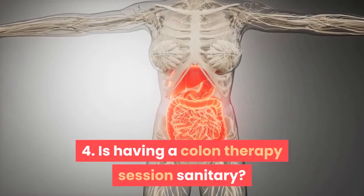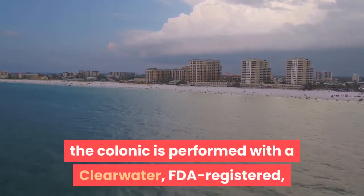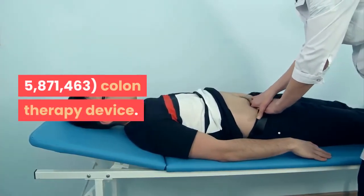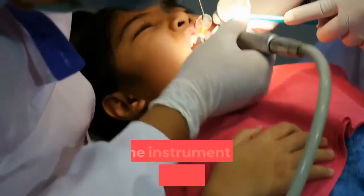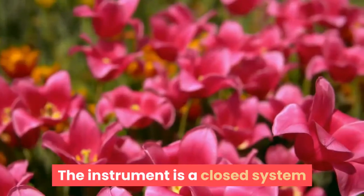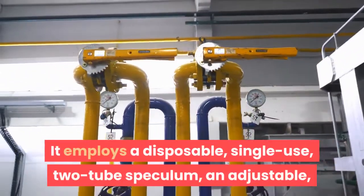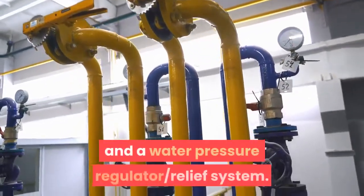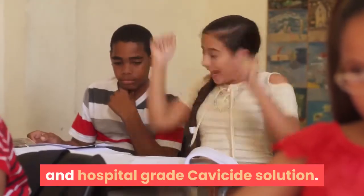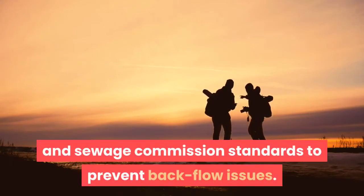Four: Is having a colon therapy session sanitary? Yes. At my practice, Lifetime Health and Consulting LLC, the colonic is performed with a Clearwater FDA-registered PPC-101 'The Traveler' (U.S. Patent No. 5,871,463) colon therapy device. The instrument is designed for use in hospitals, nursing homes, clinics, and more. It is a closed system employing a disposable single-use two-tube speculum, adjustable temperature-controlled shut-off valve, and water pressure regulator. The unit is sterilized after each session with an EPA-approved hospital-grade Cavicide solution, and connections comply with city water and sewage commission standards.